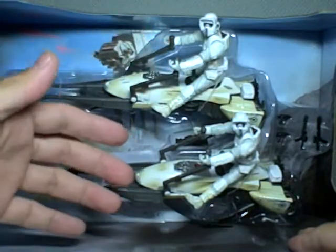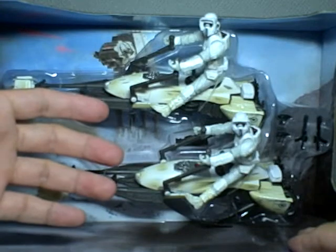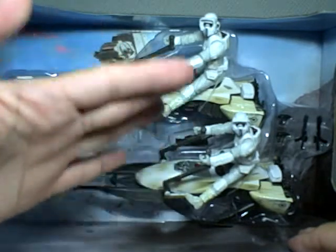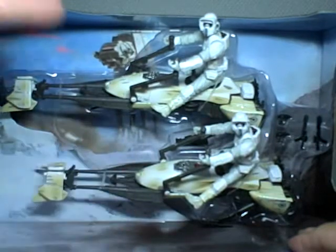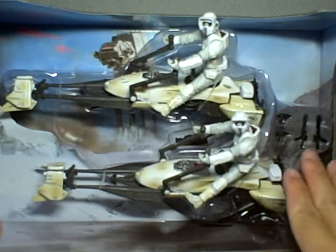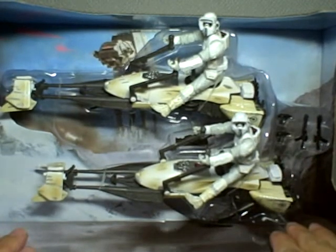I'm actually waiting for the arrival of the biker scout Mighty Mug — I am absolutely getting that. But in the meantime, I have this. I have to be frank: I'm not a big fan of the Hoth scenes, the snowy scenes. I never really got to liking them.